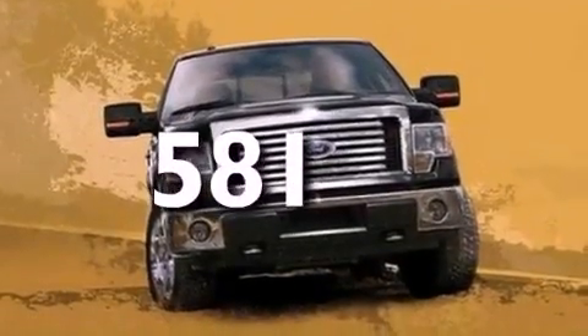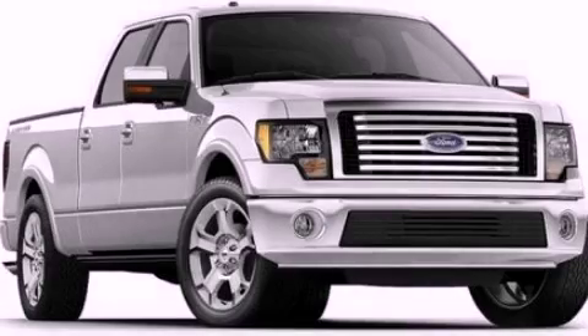This vehicle has less than 1,000 miles and is sure to sell fast. Call and arrange your test drive today.